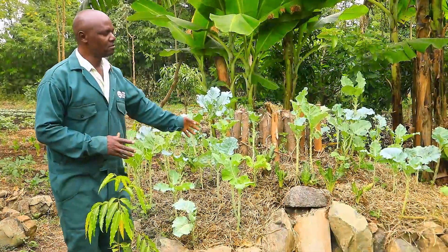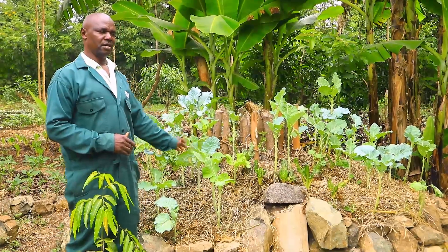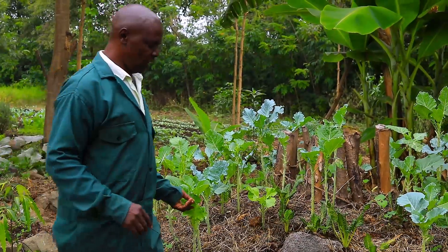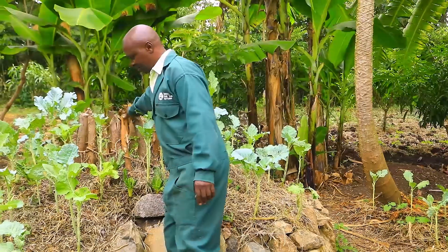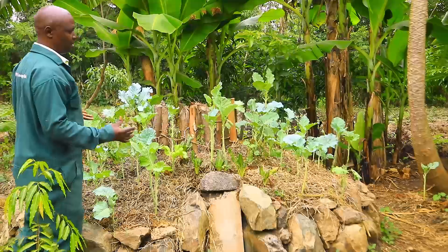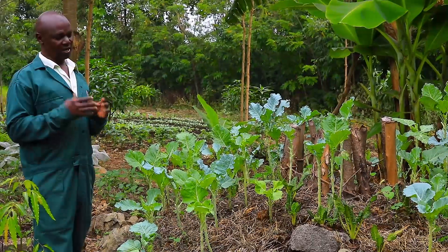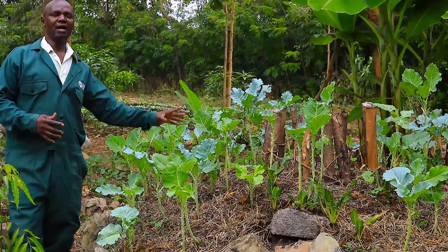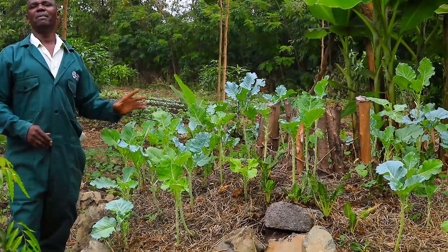The one we are studying now is called Keyhole Garden. Why do we call it Keyhole Garden? This is the garden which has been established with a key — this is the key which opens the hole, and the hole is here. This farm is established considering many factors. One, we want to do proper land maximization — we can farm within a small space but maximize the production.